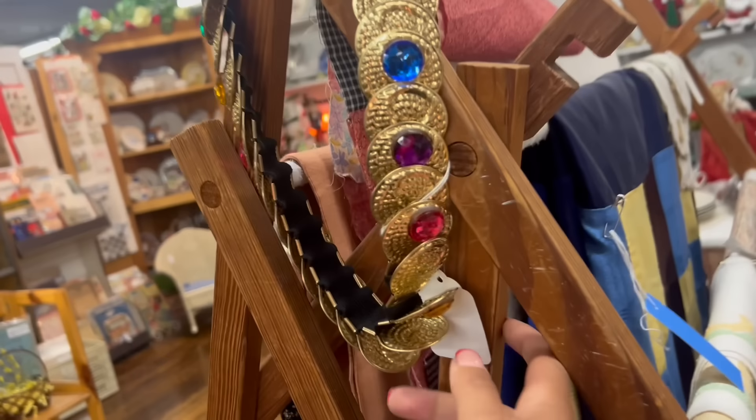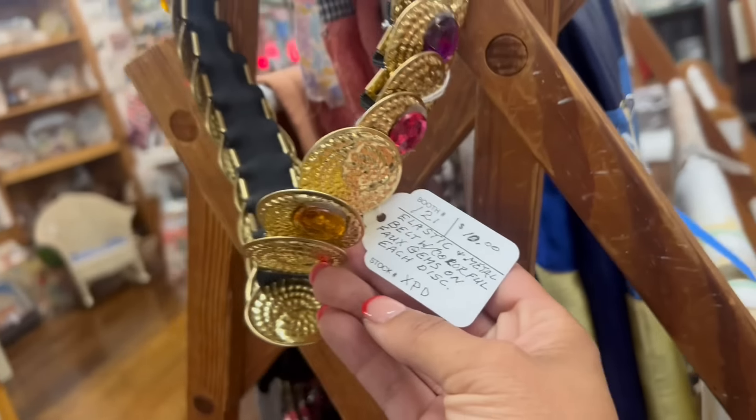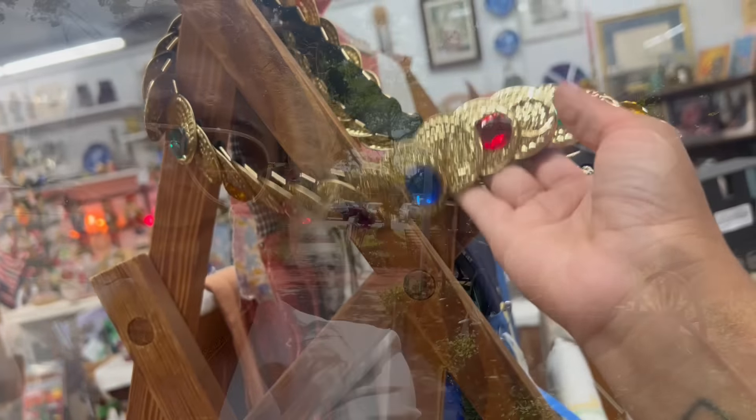Oh my gosh, look at this belt — I was dropping stuff off at the front. That is so fantastic! Today I'm back at Antique Marketplace of Lemoyne. There are a lot of new vendors that have moved in since I've been here last. Let's go in and check it out.